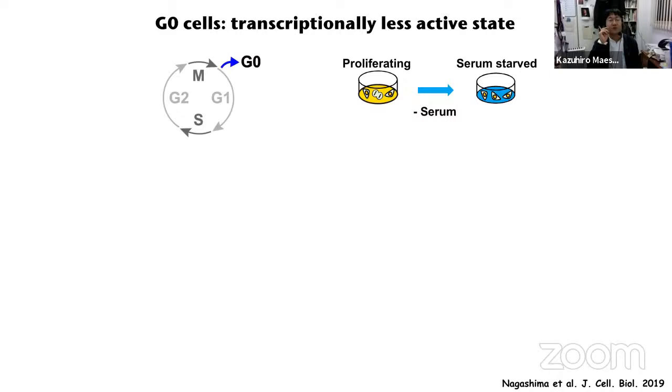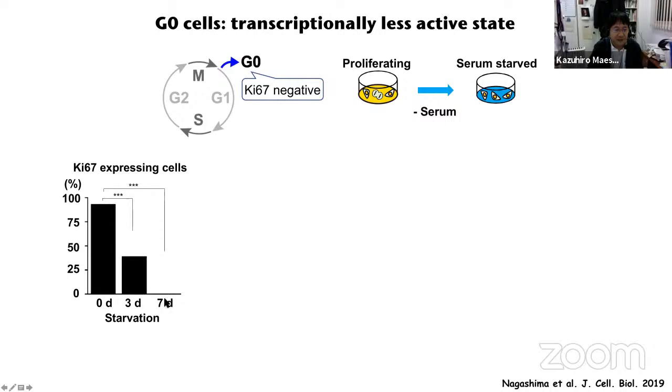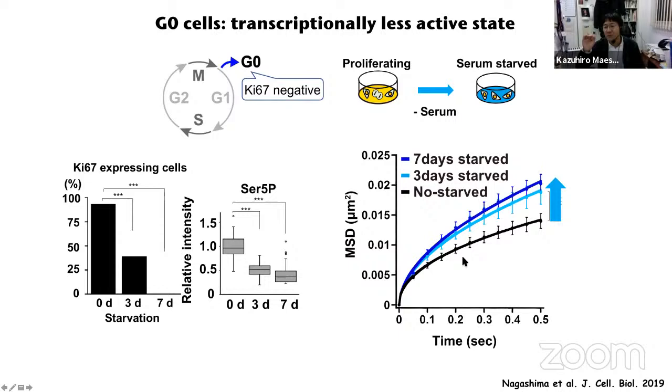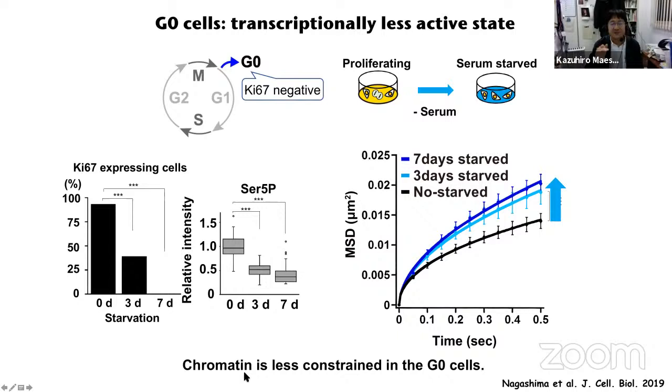To further confirm our notion in a more physiological context, we looked at G0 cells, which are transcriptionally less active. We induced RP1 cells into G0 state by serum depletion. After three and seven days of serum depletion, the proliferation marker Ki67-positive cells decreased and finally disappeared. The amount of active RNA-POL2 also decreased. But nucleosome motion increased — so chromatin is less constrained in G0 cells, which are in a transcriptionally less active state. Again, consistent with our notion.